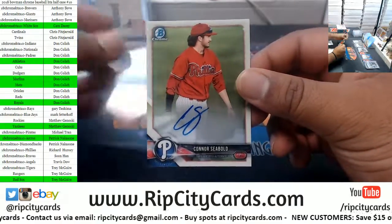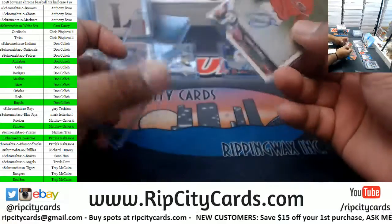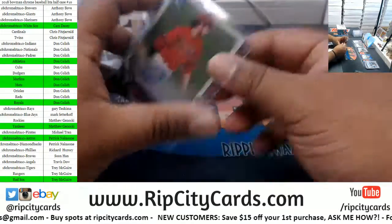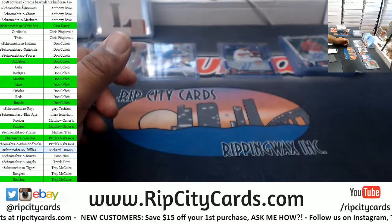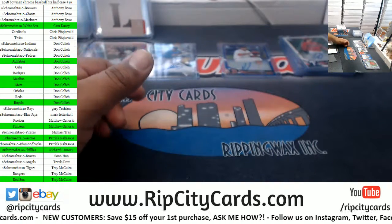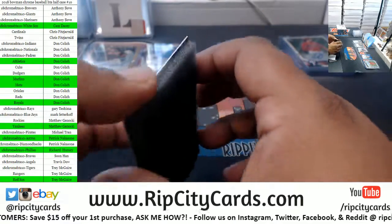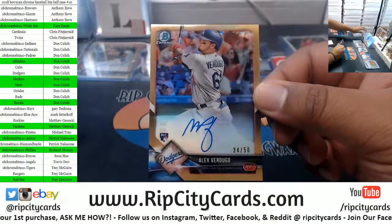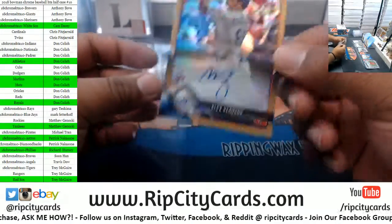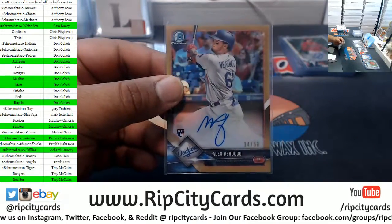Connor Seabold, Phillies. Here we go Richard — what do we have here? We have Alex Verdugo, let's go!